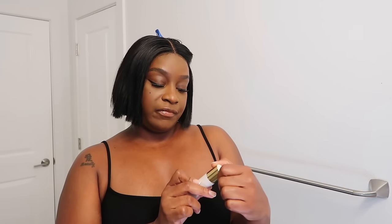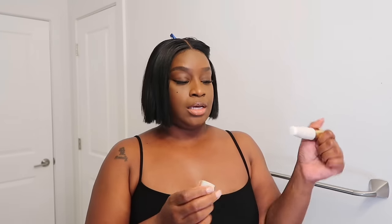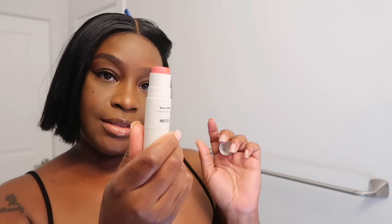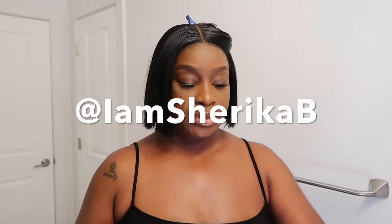Hey y'all, today is Wednesday. I'm getting ready to post a TikTok of me trying this cream blush that was sent to me by Valetta. This is how it looks — okay, you see that? It looks so pretty. So I'm gonna do a quick story on Instagram because I told you guys that I would. If you don't follow me on Instagram you should — at I Am Sharika B.